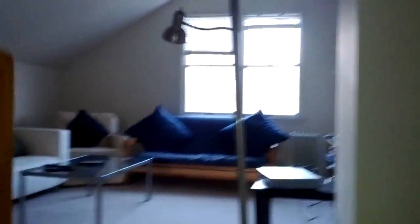Continuing up the next set of stairs, we have living room number two. Entertainment area. And turning around, you have my room.